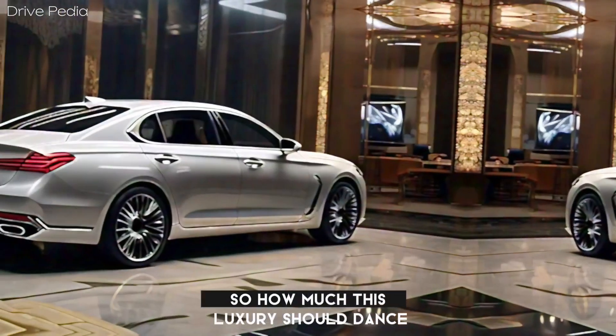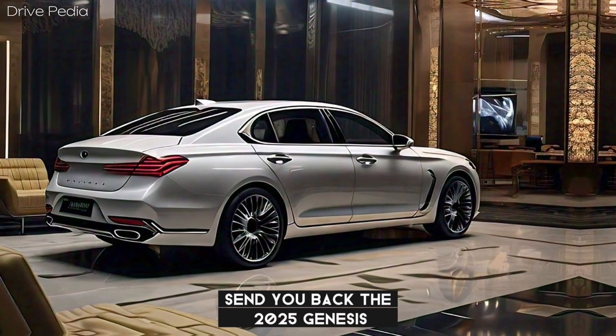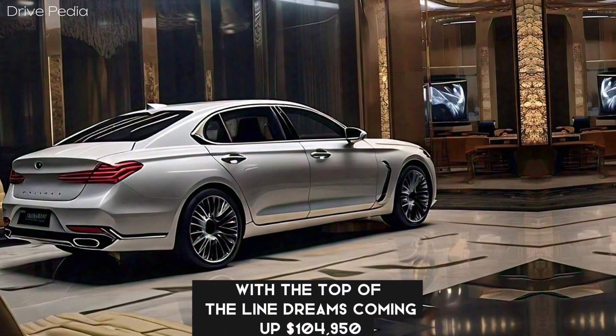So, how much will this luxury sedan set you back? The 2025 Genesis G90 starts at $89,950, with the top-of-the-line trim coming in at $104,950.